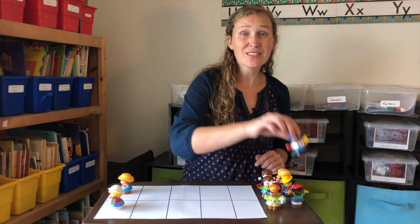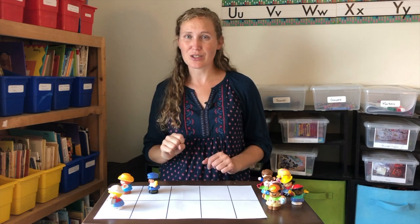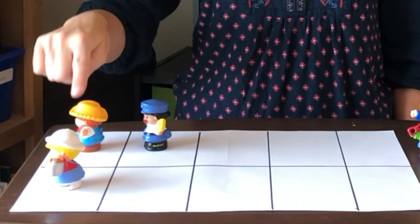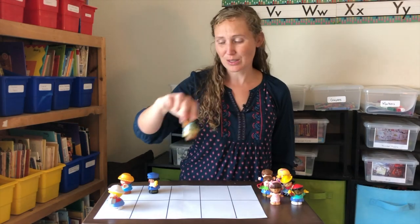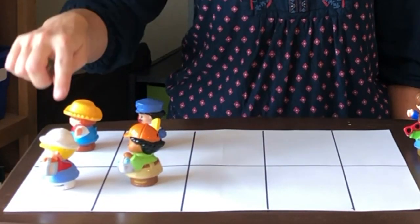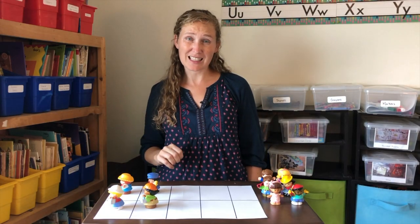Mr. Odd invites a friend. Now there's three going to the zoo. There's an odd man out. One, two, three — three is an odd number. Another friend comes along. Now they're in pairs. One, two, three, four — four is an even number.